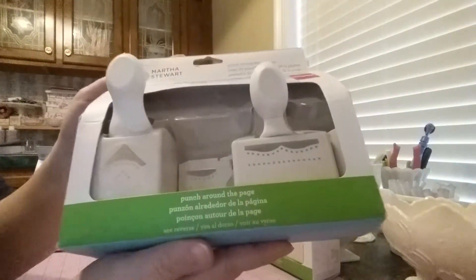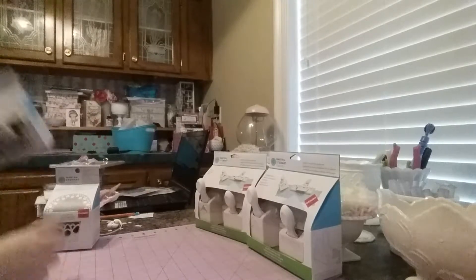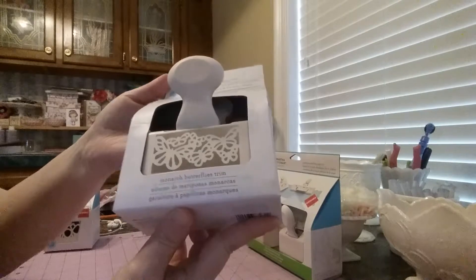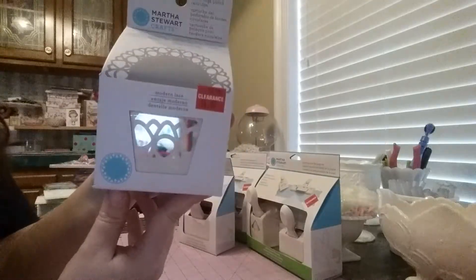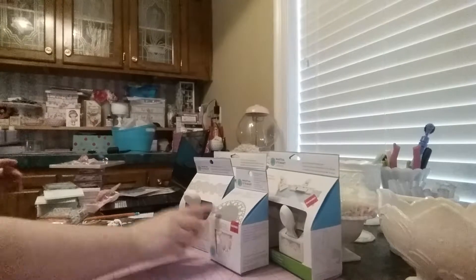I also got this one which is called 'Cherish' — I love it because of that stitch design. And then I also got this monarch butterfly trim, it was $4.97. Then I got one of these circle edge punch pieces — I got that design right there and it was $5.97 on clearance. I saved a bunch but I only went with that one.